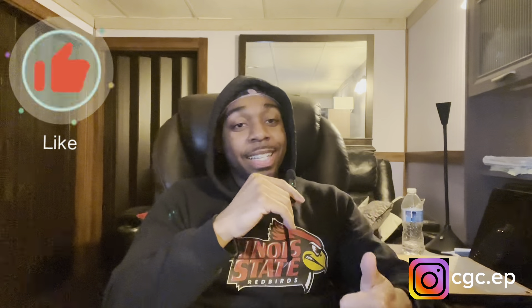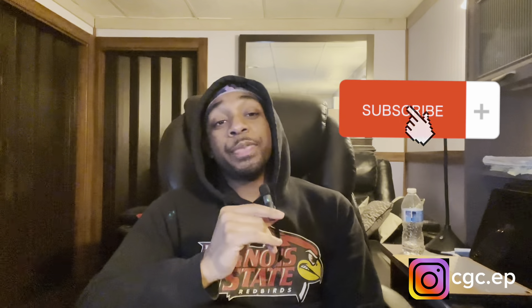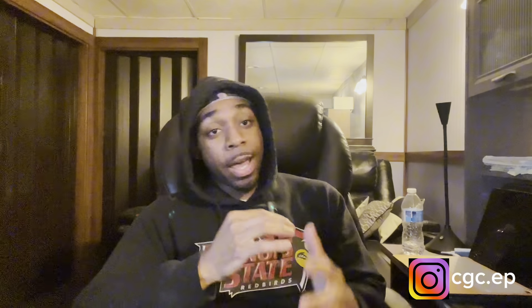What's going on YouTube, I'm back again with a special video. Make sure you like, comment, and subscribe. This video is going to explain how to make six-plus figures — six figures — by leveraging your credit. That's how you're going to make six figures.